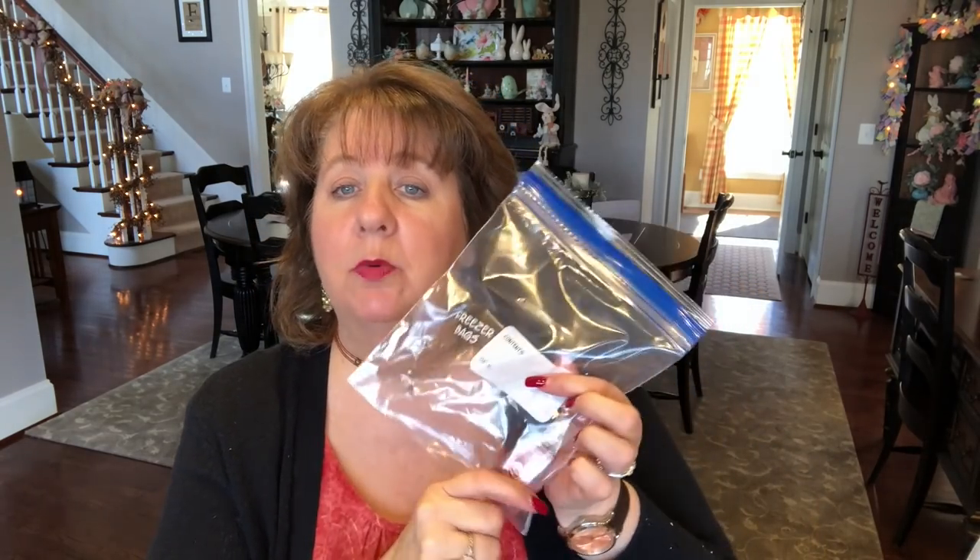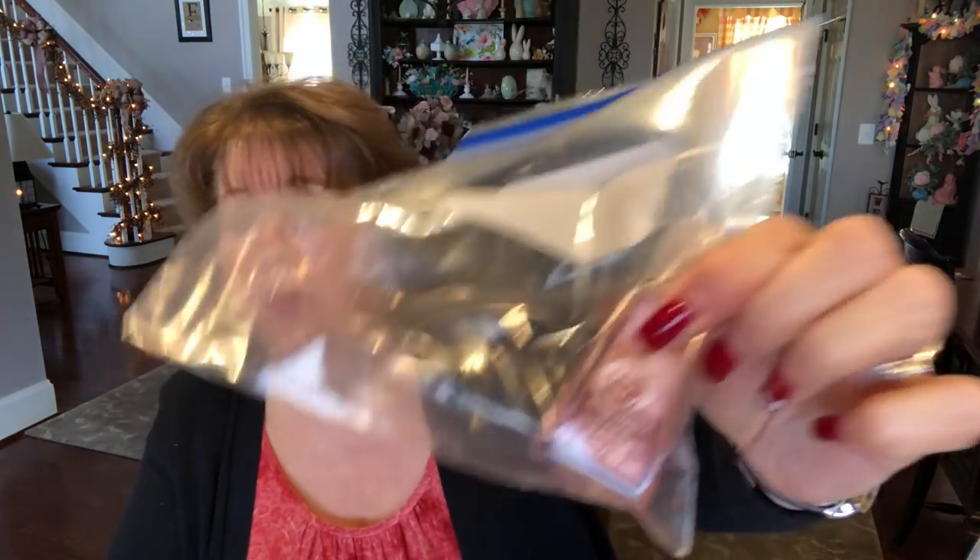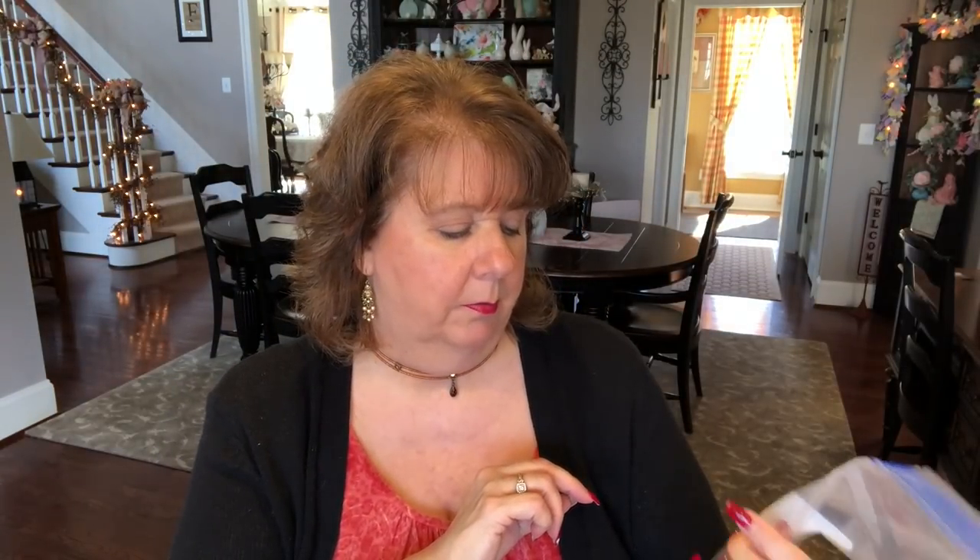I'll take my quart Ziploc bag. If you look up TSA rules, all liquids need to be three ounces and below and in a Ziploc bag. So I take one quart bag, and the only liquids I really have right now are a hand sanitizer and Warm Vanilla Sugar from Bath and Body Works. I might add a lotion, but right now that's all I have in here.